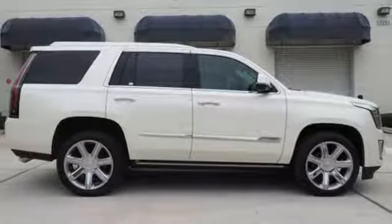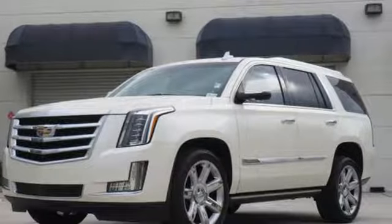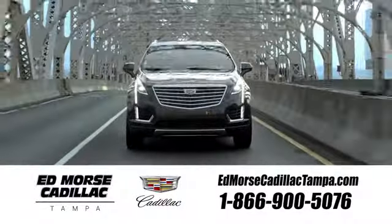Iconic in every detail, it's the Cadillac you've been waiting for. Come give it a spin today. Visit our website at edmorsecadillactampa.com or call us today.